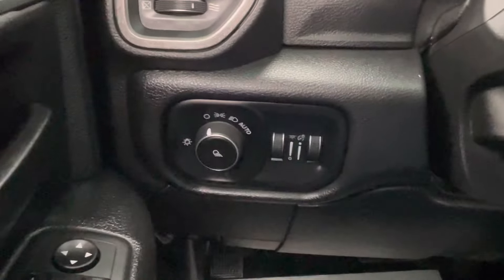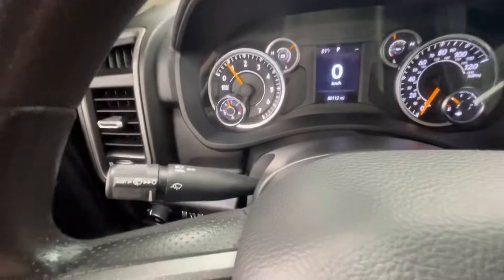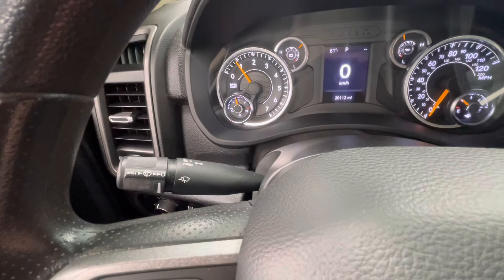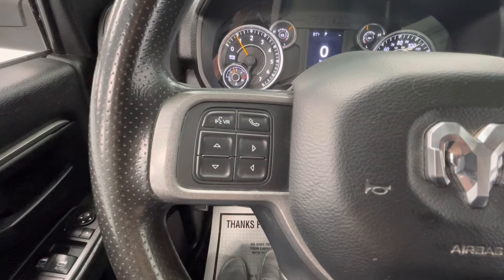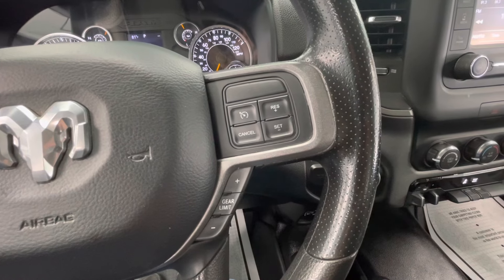To the left of your steering wheel you will have your headlight options as well as your dash brightness. The left knob behind your steering wheel will be your windshield wipers as well as your turn signals and your bright lights. On the left side of your steering wheel you will have your talking options as well as your dashboard options. And on the right side of your steering wheel you will have your cruise control.